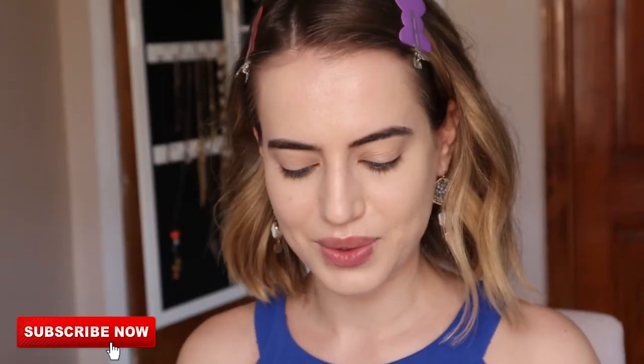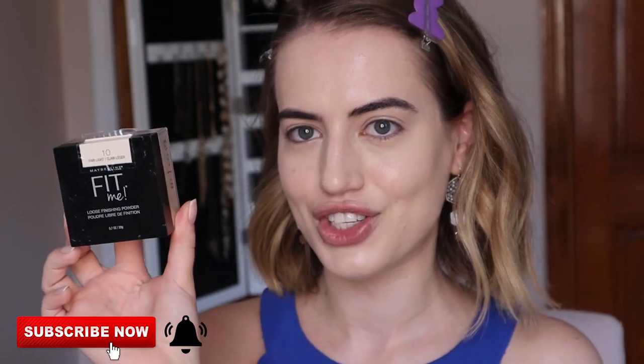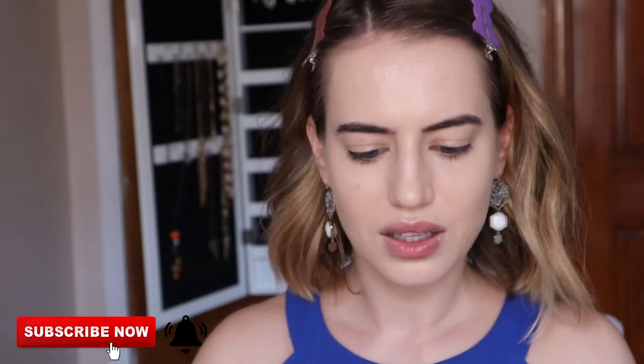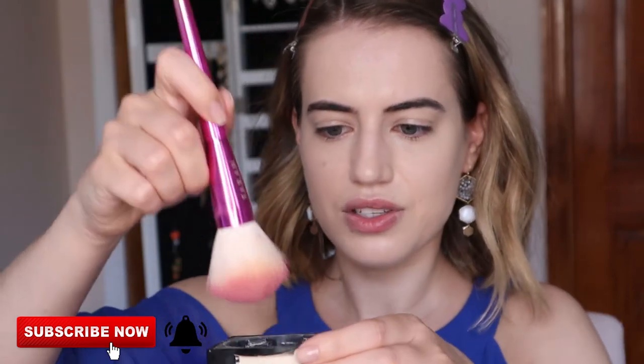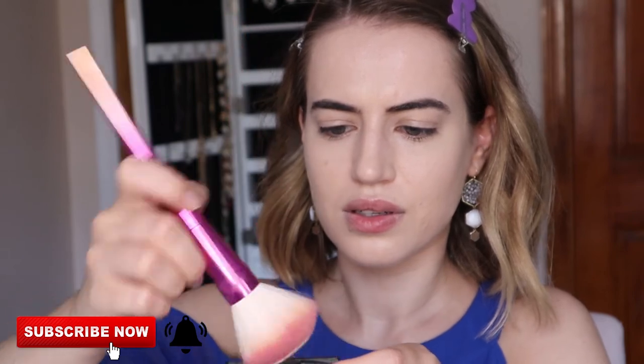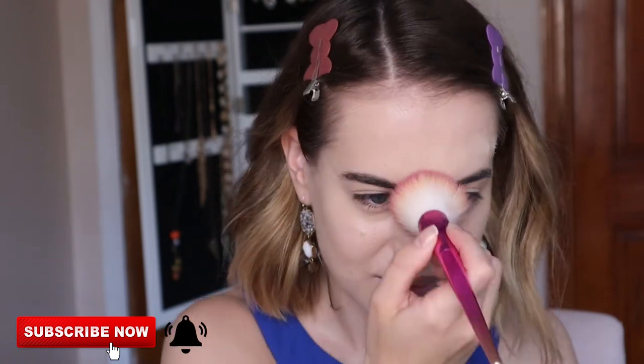Let me show you in natural light: this is the Maybelline side and this is the It Cosmetics side. It's very humid outside — I live in New York and these days it's been so humid. We're going to go ahead and set it with some powder. I have the Maybelline Fit Me Loose Finishing Powder, which should be pretty matte. I'm going to apply it gently with a brush.